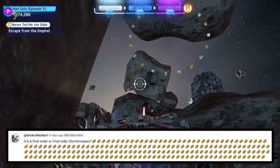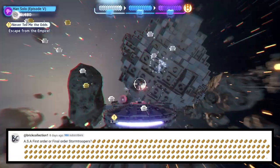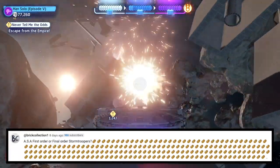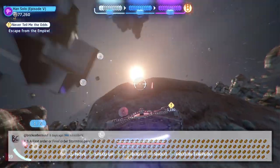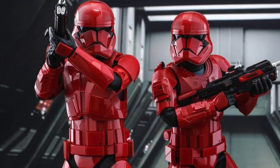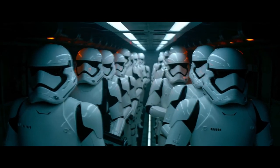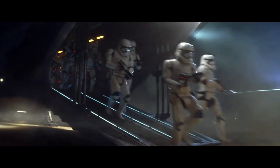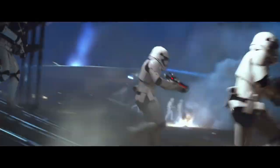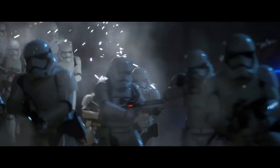Next question is from BrickCollection1, who asks: ASA, first order or final order stormtroopers? Though I love the red armor on the final order stormtroopers, I just think the white looks better, so I'm going to go with the first order stormtroopers. I really like the white armor — it's nice and clean, it's pretty, it's shiny. Like, what's not to love about that?